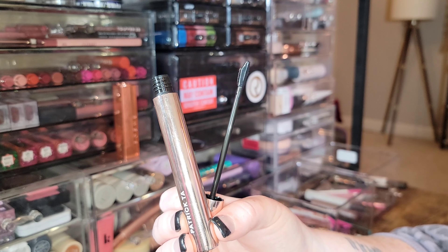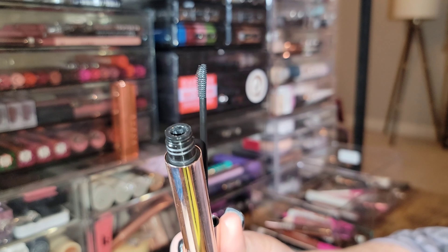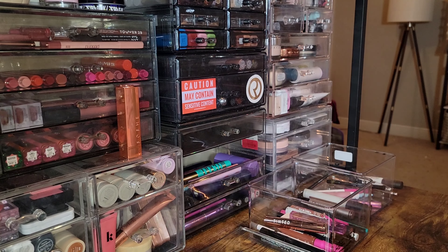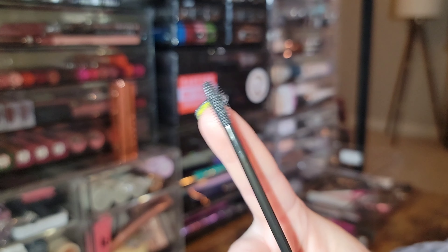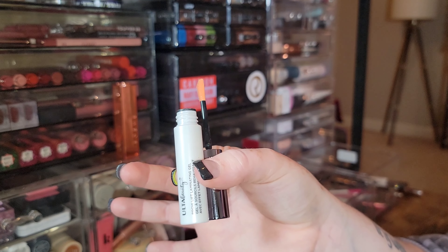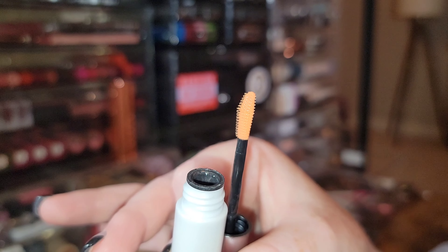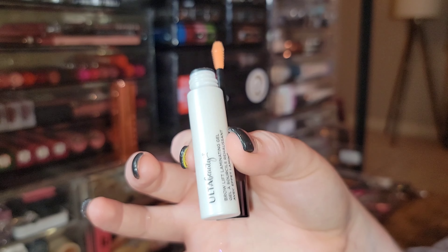The Patrick Ta Major Brow Lamination Gel is a polarizing product — some people love it, some don't. I find it too sticky and goopy for my taste. However, I did find a drugstore alternative that's better — the Brow Lift Laminating Gel from Ulta Beauty. It has the same little hairbrush-style wand for your brows, but a thinner formula that holds brows up really nicely. Love an affordable dupe.